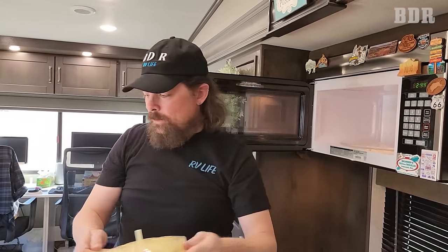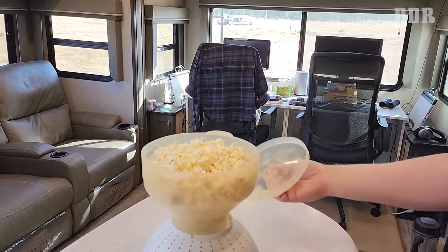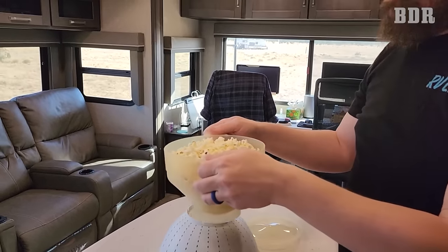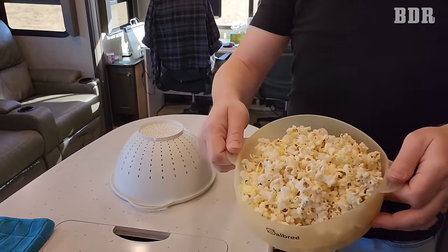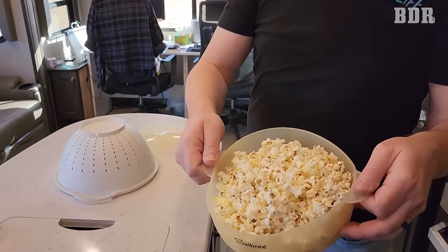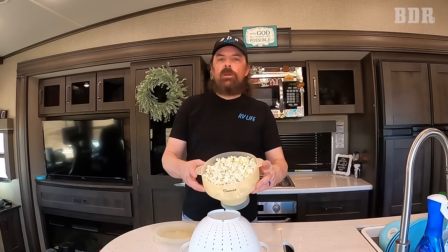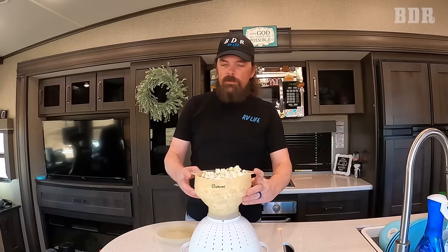The lid comes off and you're ready to go — and this is good-smelling popcorn. You can eat it just like this, which is still really good.